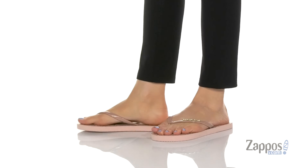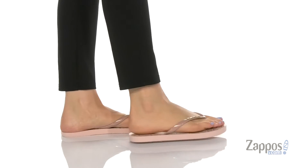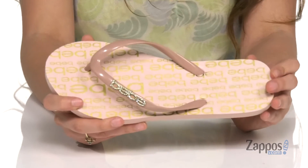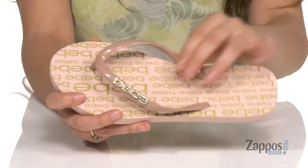These flip-flops are crafted with a man-made upper and they feature the BB logo and fun rhinestones for a little bit of extra style. They're available in a couple different colorways to choose from and they feature a lightly padded footbed for some comfort.